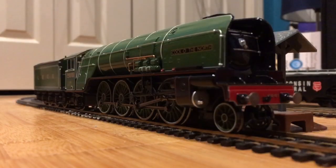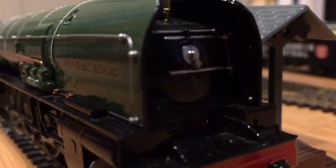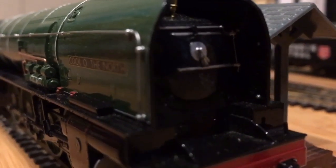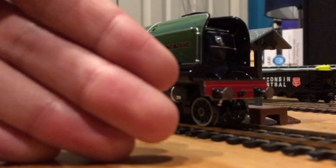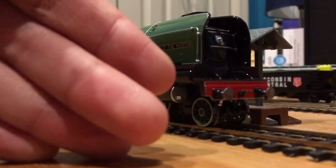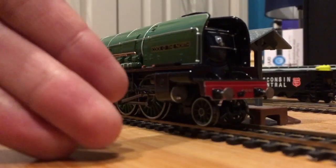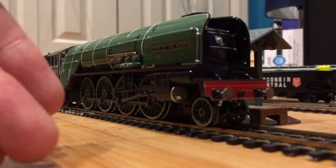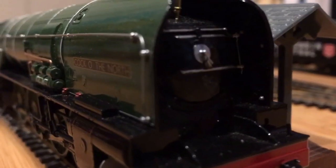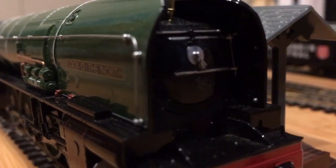Cock of the North, what in the living hell are you doing here? Didn't you need an engine with eight driving wheels? I thought I have eight driving wheels. Yes, you are an engine with eight driving wheels, but you're not a 4-8-4 — you're a 2-8-2. What are you even doing here? You're trying to get some attention? You said you wanted a locomotive with eight driving wheels!